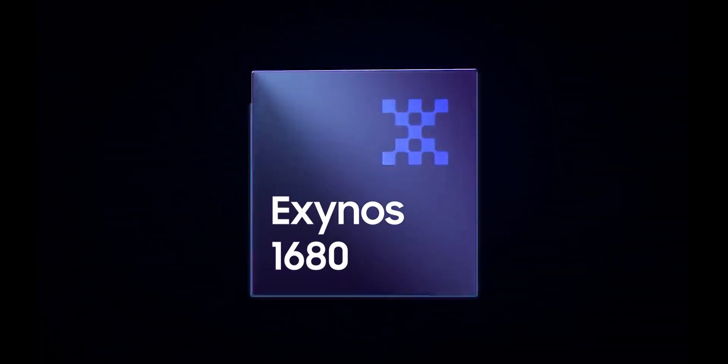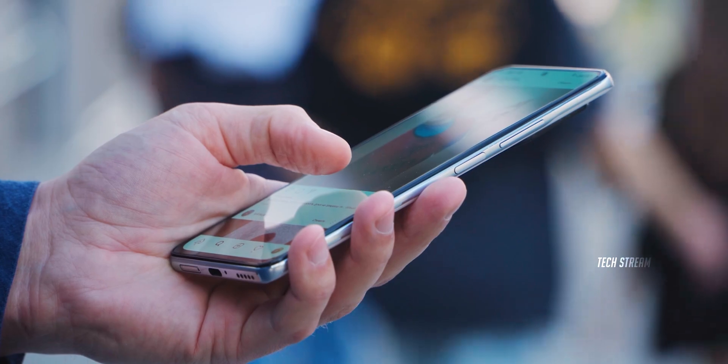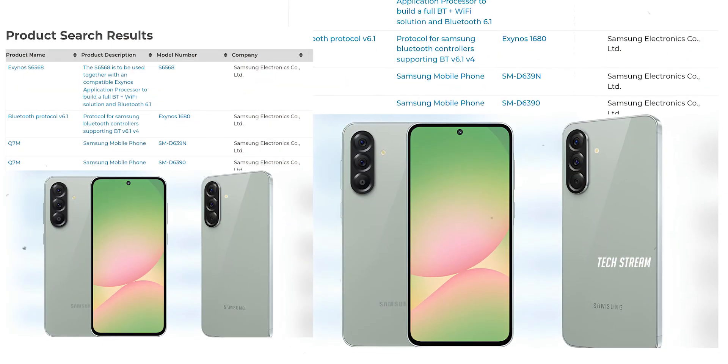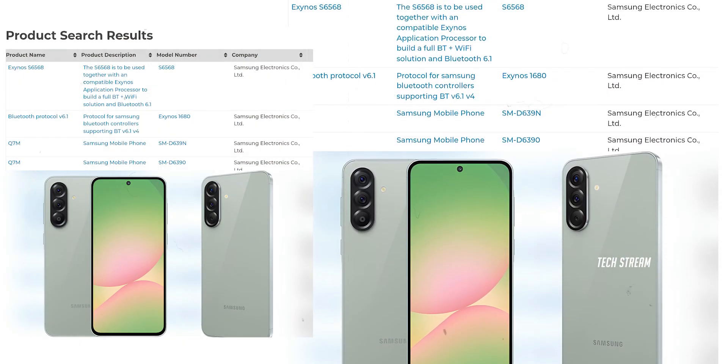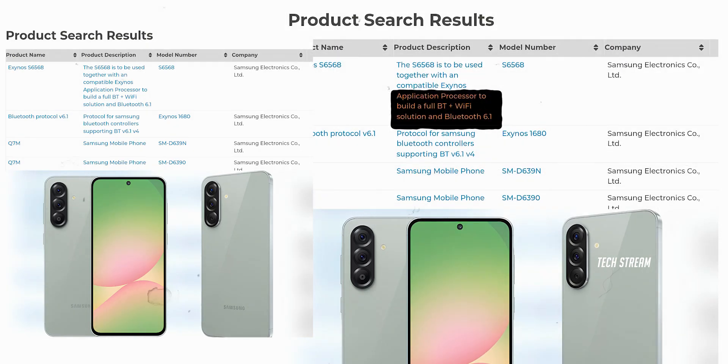First up, the Exynos 1680 chip. Now I know what you're thinking — another Exynos chip, cool story bro. But wait, this chip just got spotted on Bluetooth SIG and here is where things get interesting. It's coming with Bluetooth 6.1 support. Before you scroll away thinking that's not a big deal, let me break it down.